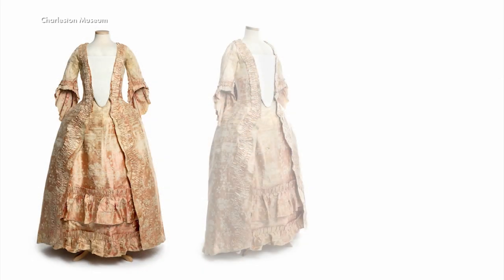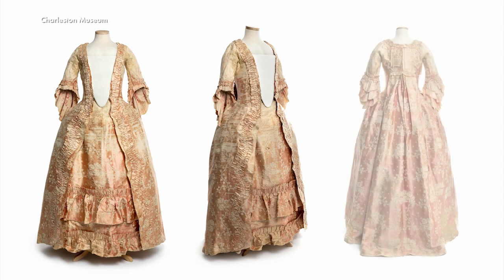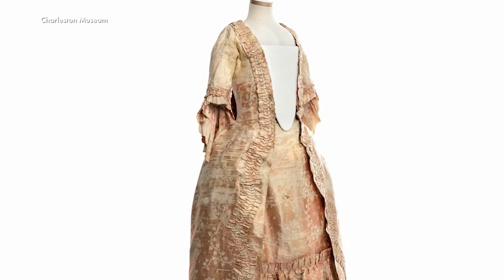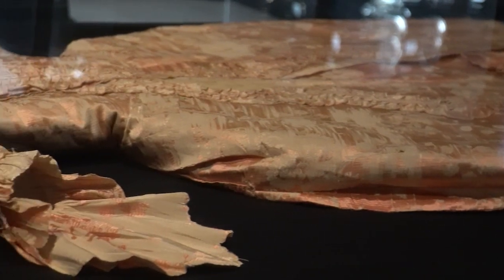We took the risk of displaying it on a mannequin for about a week to get good photography of it in honor of our 250th exhibition, but we didn't want to put it on a mannequin for long-term display. Even that week was a lot of stress and a lot of risk, and it's not something we'll ever do again. The fragility of this dress comes from its age and material.